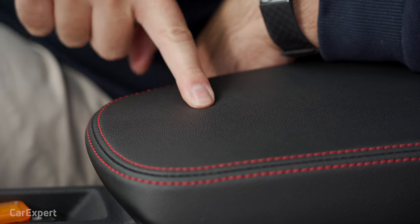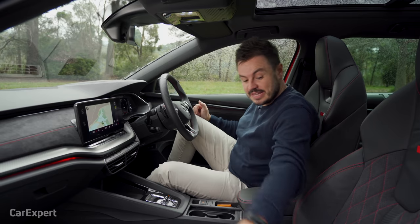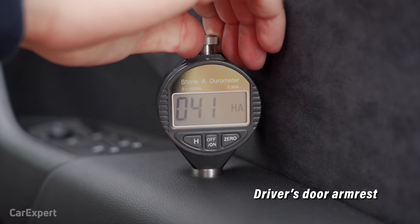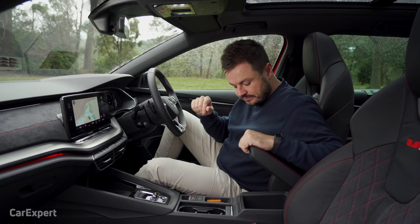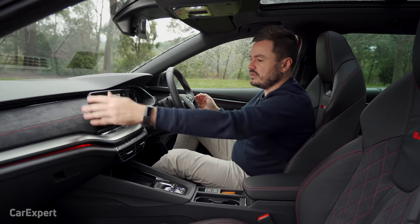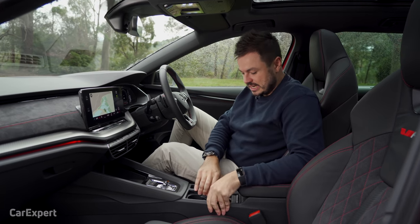Let's talk touch points. The center console is a little bit firm but lets your elbow sink in, and over on the door you have soft pads so you can relax while driving. We've tested the main surfaces with our durometer — there's a link in the description to compare this car to others we've tested. Build quality feels really good. I always mention when we drive Audis that they're built like tanks — this feels very much like that. Everything's nice and solid and it feels like it's going to stand the test of time.